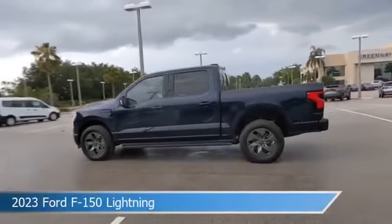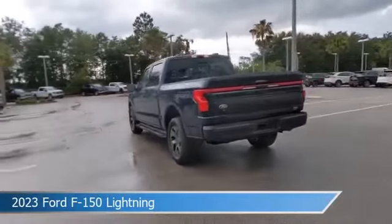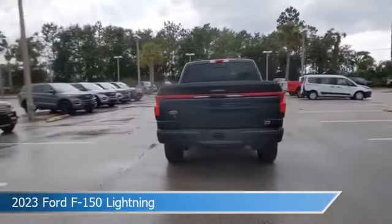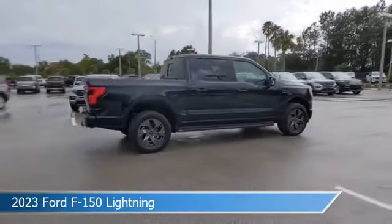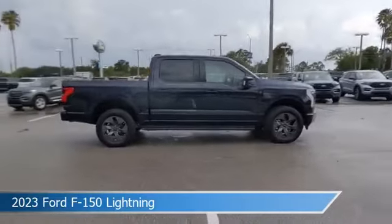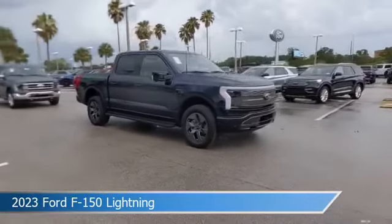Take a look at this 2023 Ford F-150 Lightning. Equipped with an automatic transmission in antimatter blue metallic, this car comes with some great features including adaptive cruise control, cooled passenger seat, all-wheel drive, Android Auto and more. Come in and check it out today.